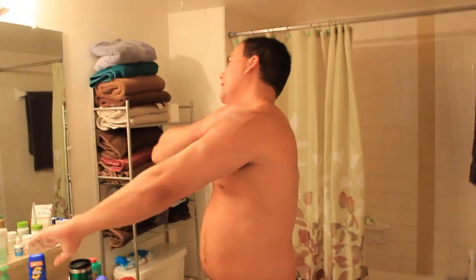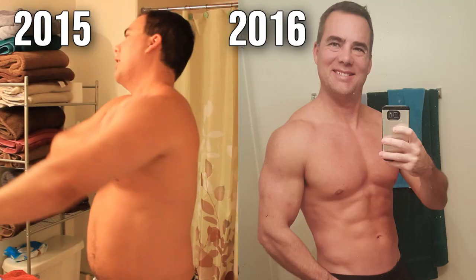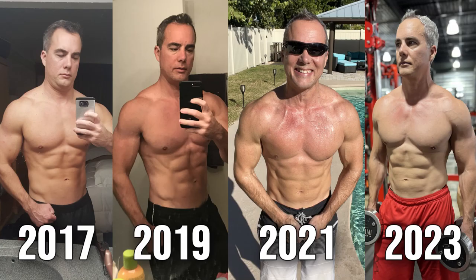In this video I'm going to break down the four things that everyone who gets visible abs does — just like I did when I went from being about 30% body fat to a well-defined six-pack that I've been able to keep year-round for eight years now.